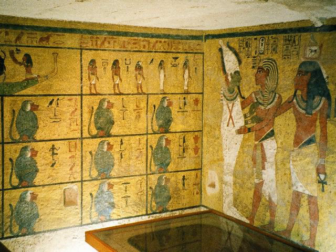The tomb was densely packed with items in great disarray, partly due to its small size, the two robberies, and the apparently hurried nature of its completion. Due to the state of the tomb and Carter's meticulous recording technique, the tomb took eight years to empty, the contents all being transported to the Egyptian Museum in Cairo.